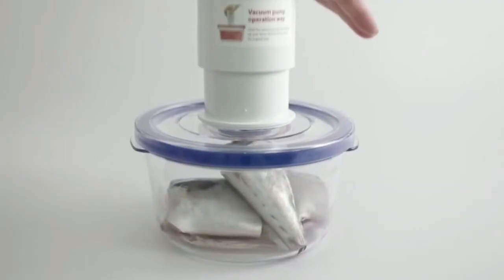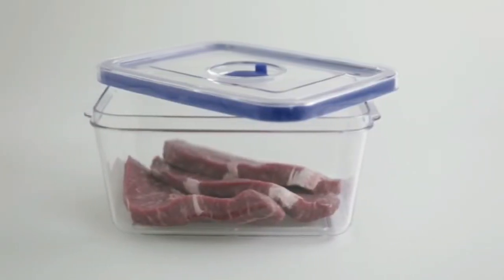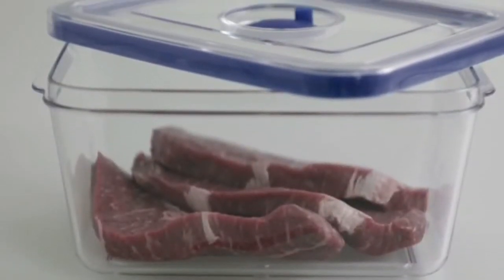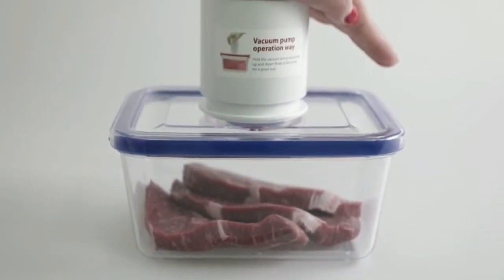You don't have to keep your fish in the freezer anymore. You can eat them fresh. If you keep meat in our vacuum packed container for three to four days, you can enjoy the improved taste of well aged meat.